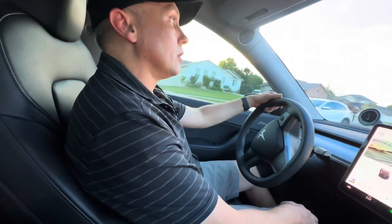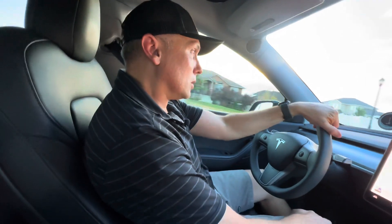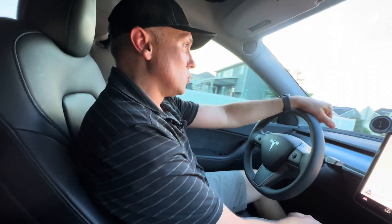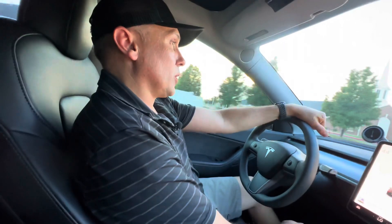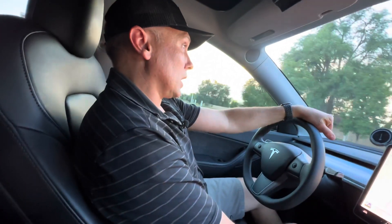Let's try a little acceleration right here. Yeah, it's a lot more responsive. A lot more responsive — I like it a lot.